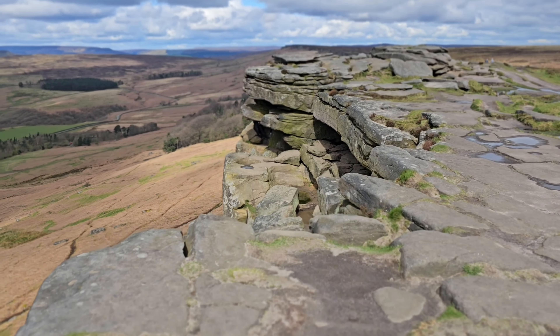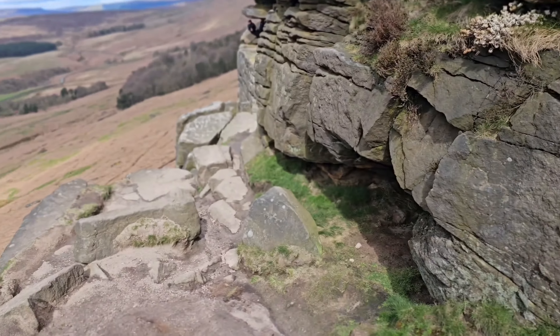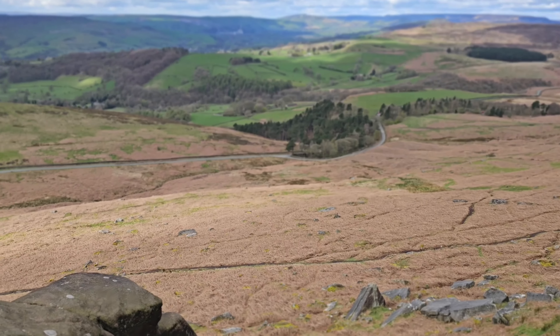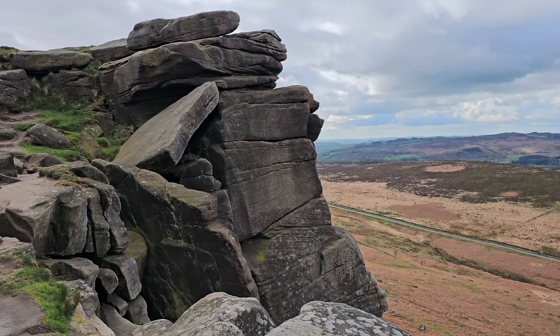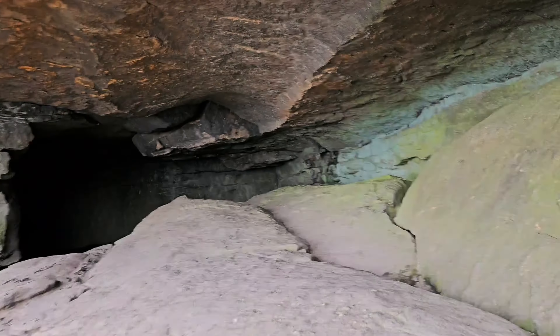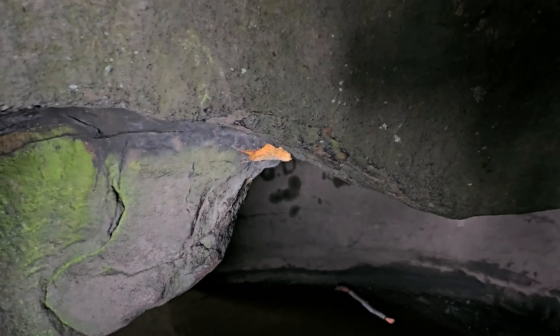I think I found it — I think I found Robin Hood's Cave. There's somebody in there already. Let's try to get down to it. So this is the way in; I've got to duck a fair bit, but this isn't too bad once you get down.